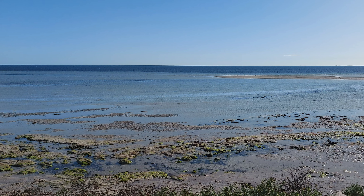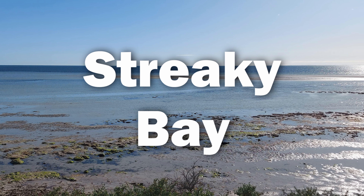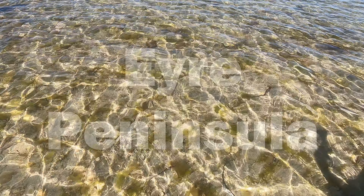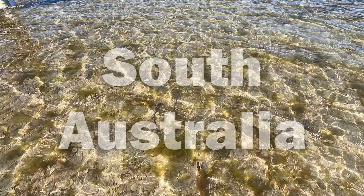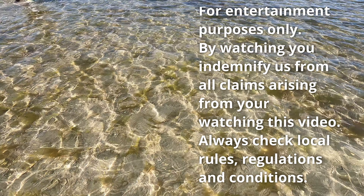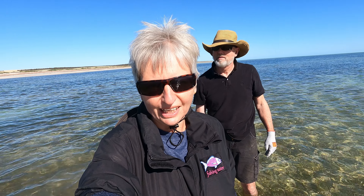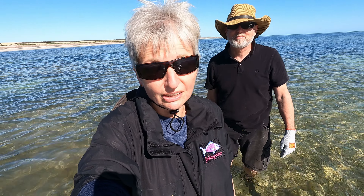It's seven o'clock on a lovely autumn morning and we've come to the beach to collect razorfish. The water is crystal clear and very cold but we're keen. Tonight we're going to try for some whiting off the beach, so we're needing to collect some bait - razorfish is one of the baits that you can use. We've come to pull up some razorfish during the low tide.